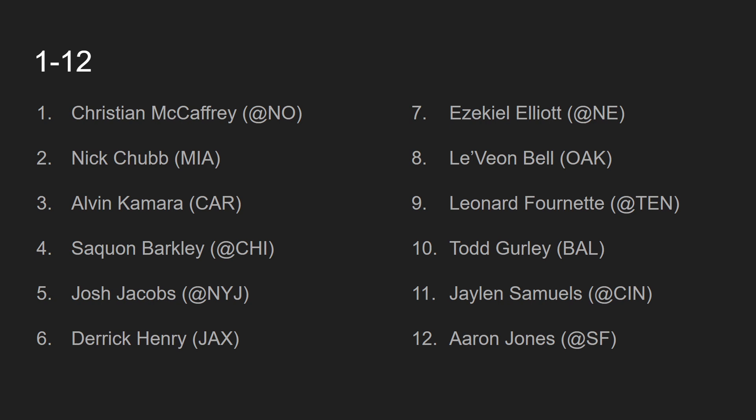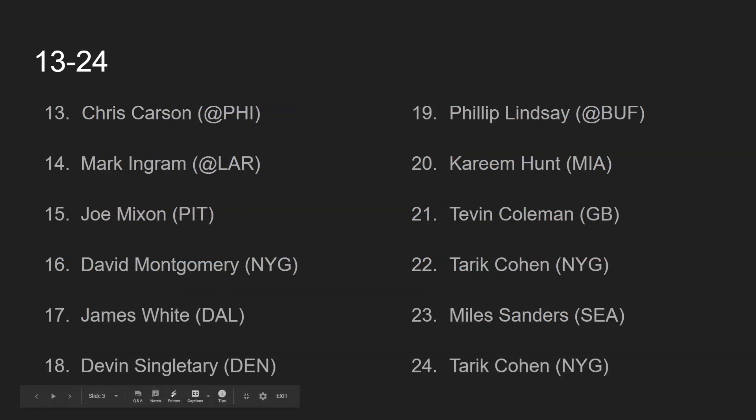At number 12, we have Aaron Jones, going up against the San Francisco 49ers. Aaron Jones has been pretty consistent all season. The last couple of games, it seems like it's been the Aaron Jones show — Matt LaFleur finally figured out that Aaron Jones is a lot better than Jamal Williams. But LaFleur still has that love affair with Jamal Williams, and it may come back after their bye. I still like Aaron Jones even against a tougher defense.